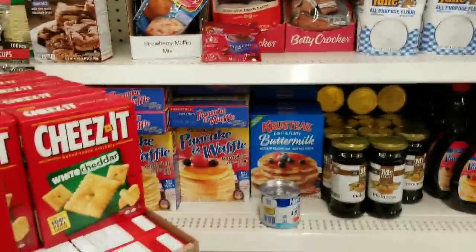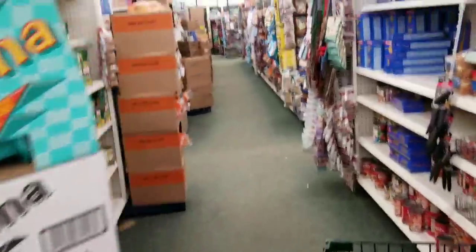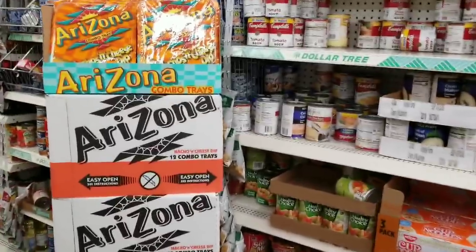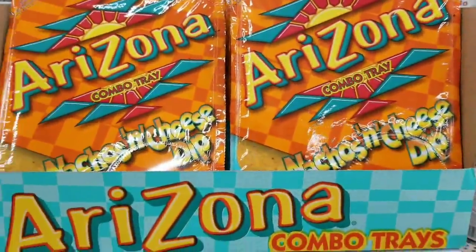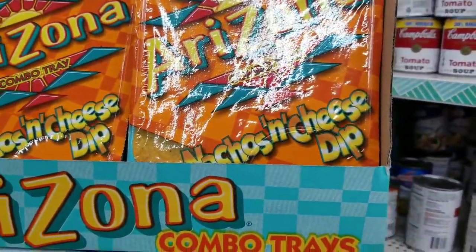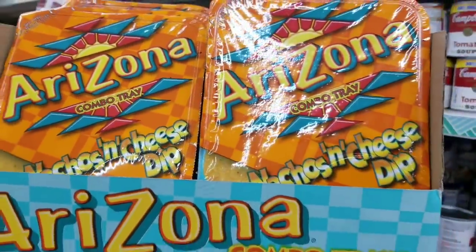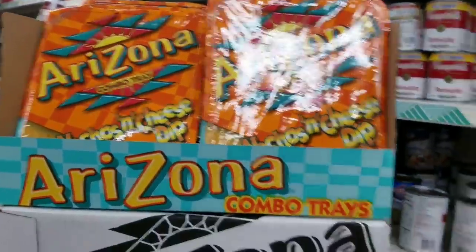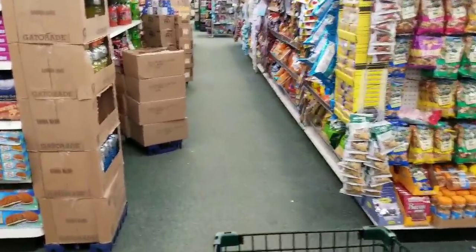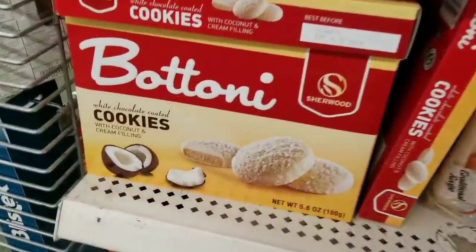I love Dollar Tree! The combo tray from Arizona - we tried these and didn't think they were good, maybe the year before last. They look updated though - much more bright and orange than the previous packaging.